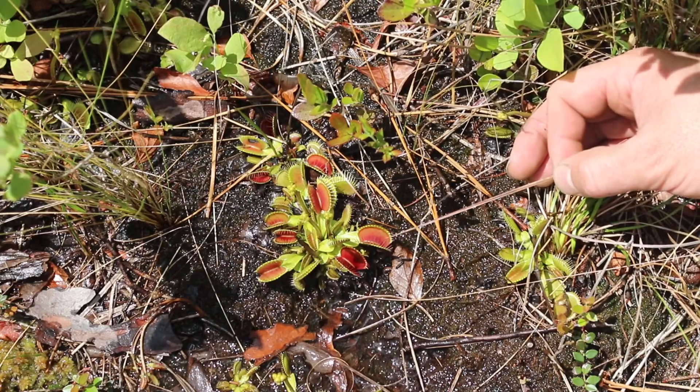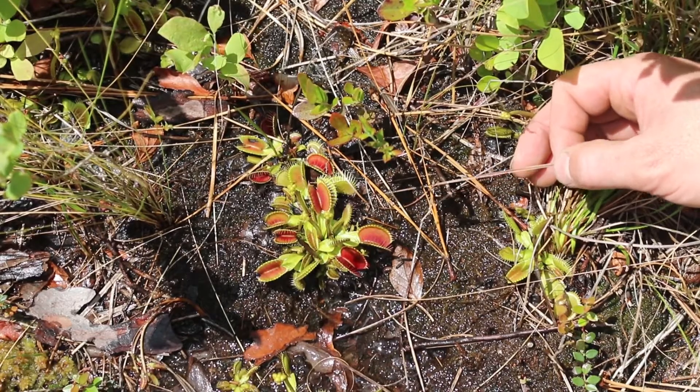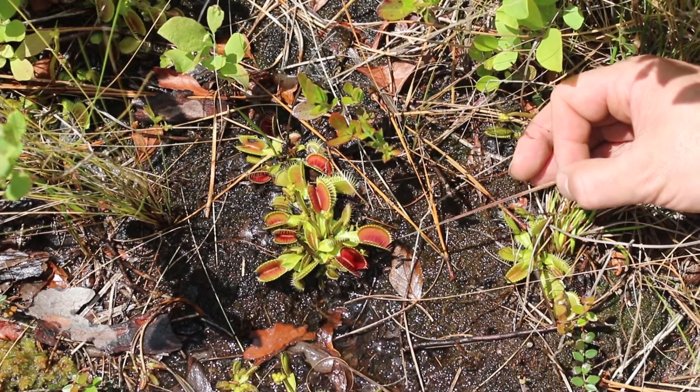It's actually from a very restricted range. North Carolina and South Carolina are the only two places in the world where you can find Venus Flytraps in the wild. So it's a very unique plant.